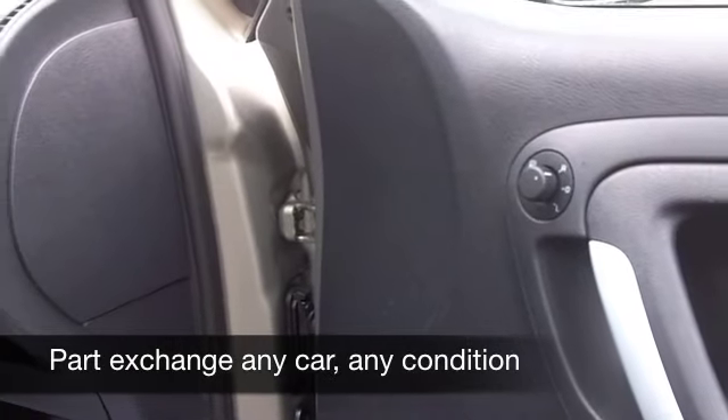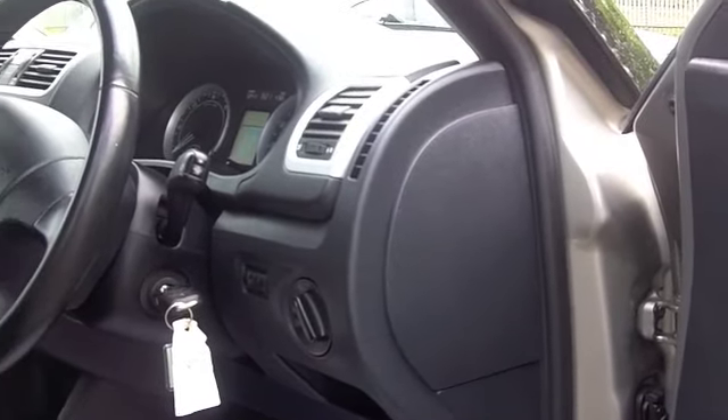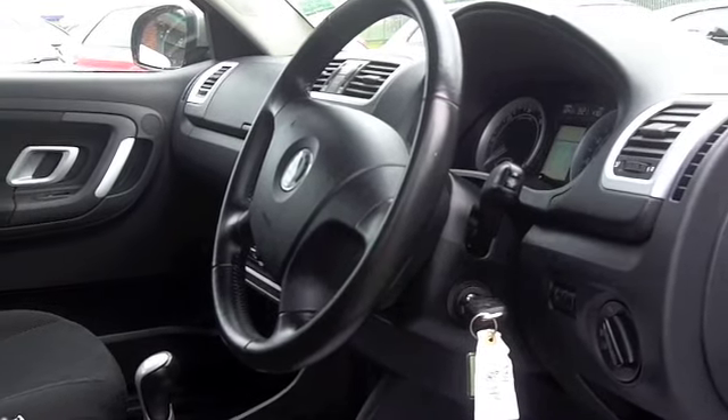This car comes from 2007. It's covered about 52,500 miles — that's probably what you'd expect for the year. Get inside, you've got a spacious cabin. Skoda do it so well; everything's screwed together very solidly, and it's very comfortable indeed.